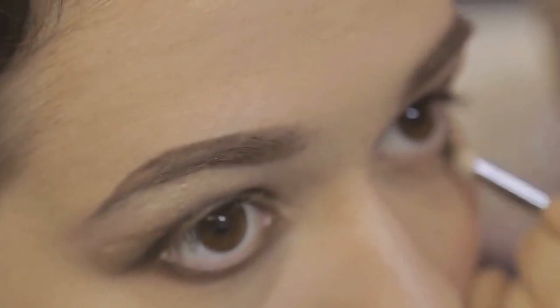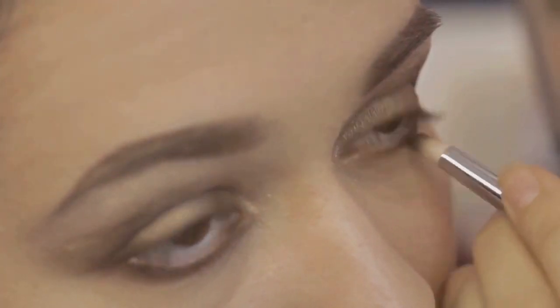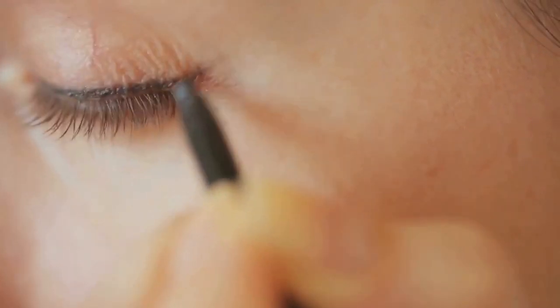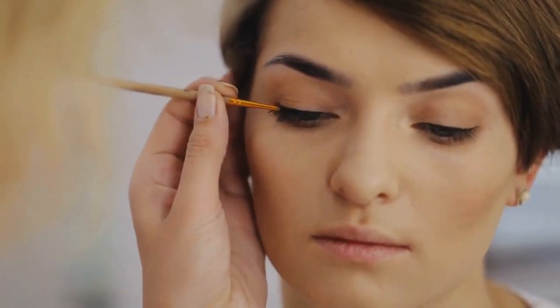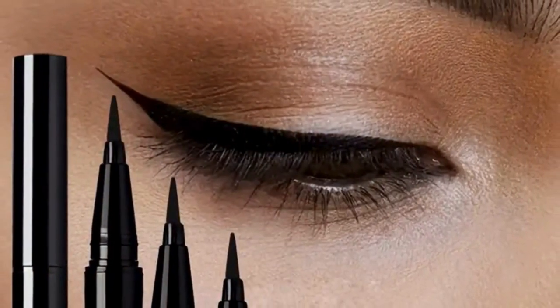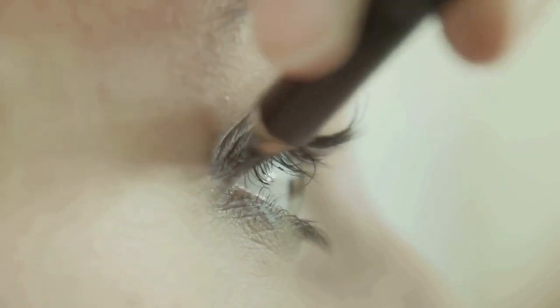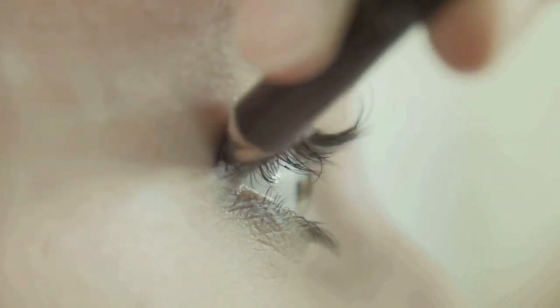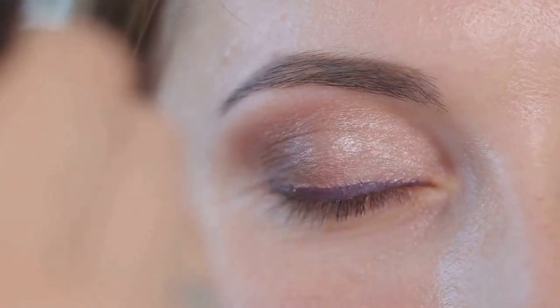Another amazing feature is how long-lasting this eyeliner is, meaning it stays put from your morning coffee until your evening washing of your face. Whether you're braving the elements or powering through a workout, the waterproof and sweat-proof formula ensures that your eye makeup remains flawless. Its smudge-resistant formula keeps your eyeliner looking fresh and sharp all day long, truly standing out for its long-wear and smudge-proof formula.